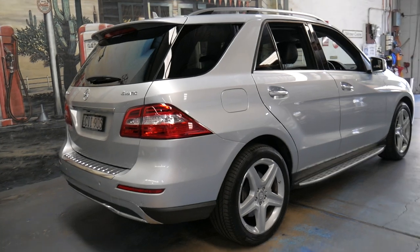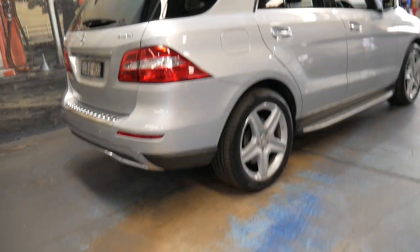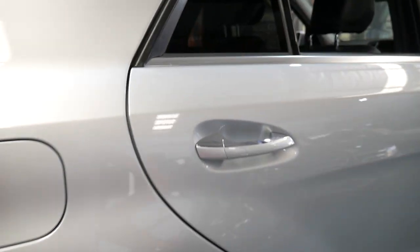If you have any specific questions about this car you can give us a call. You can ask myself — my name is Philip — or you can speak to Richard. We've both driven this car and we're equally impressed.